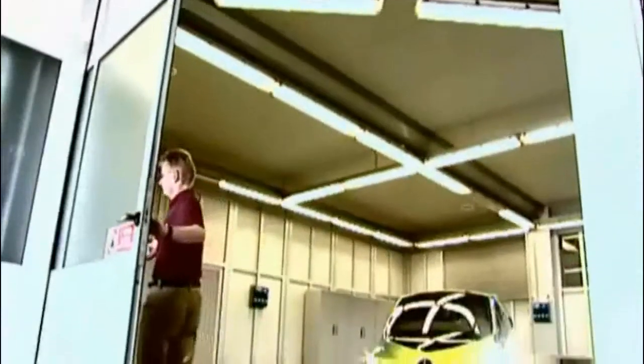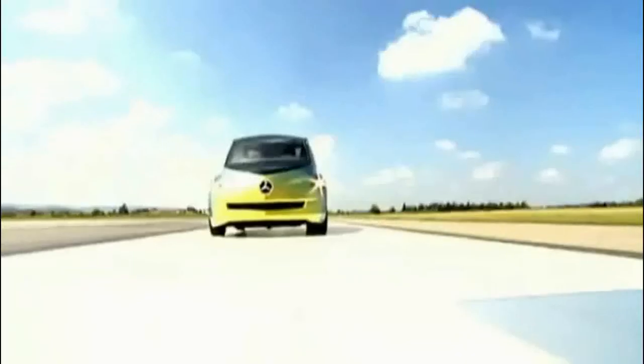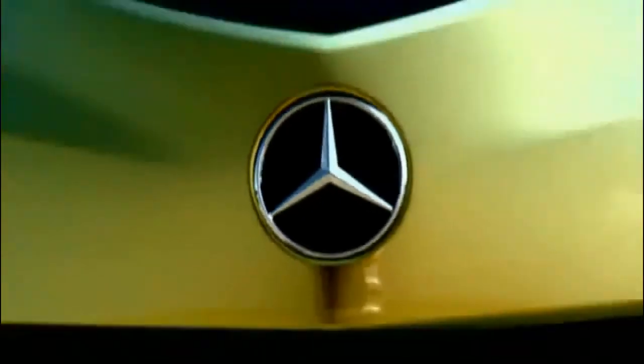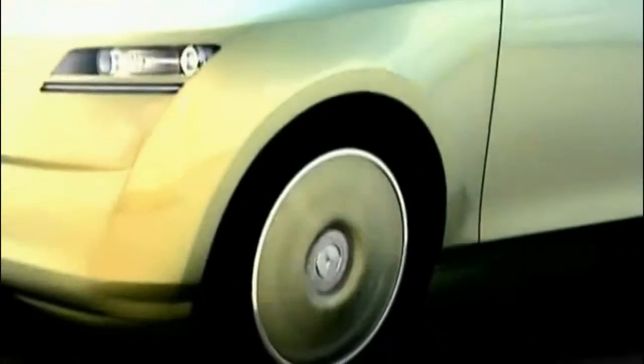Reason enough to transfer the principle to a concept vehicle. Mercedes-Benz engineers construct a dazzling two-door model — the bionic car. Even at first glance, the panorama windscreen and glass roof convey the feeling of a special driving experience. The CD measurement shows 0.19, more streamlined than almost any other compact car.